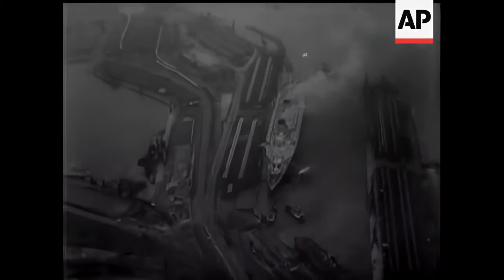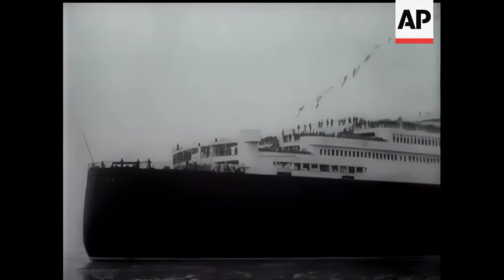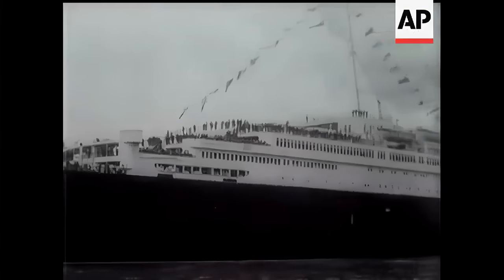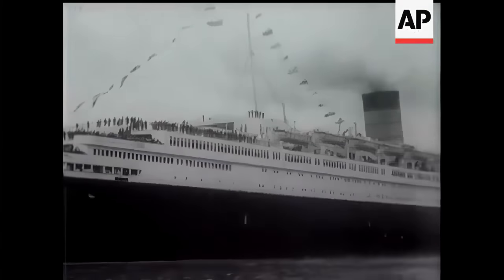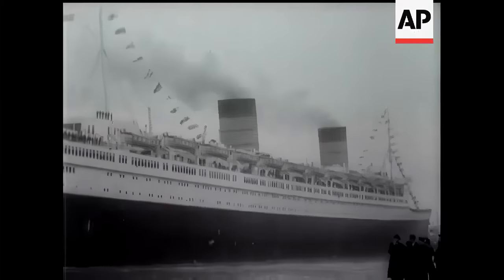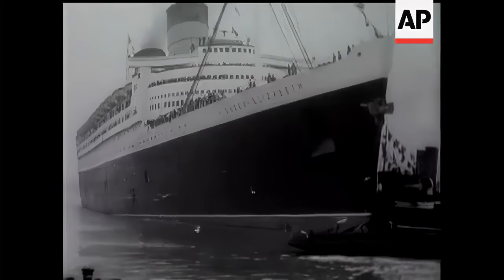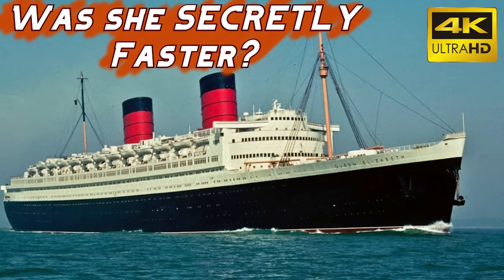The companion liner RMS Queen Elizabeth was designed not to compete for the ribbon, but instead to offer all the grace and luxury of her older teammate, while being both the largest passenger ship ever built and extremely fuel efficient. This has led some people to wonder if Queen Elizabeth was secretly faster than Queen Mary, but there is another video specifically dedicated to that topic.